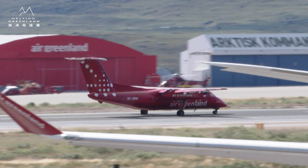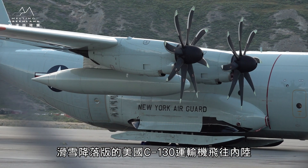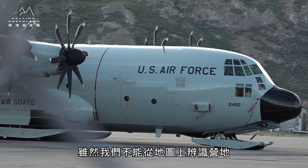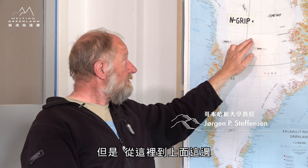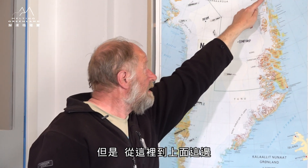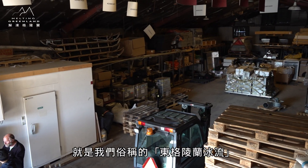So the American C-130 Hercules planes are parked out here with skis on. We fly with them to the ice cap, and it is from here that they fly this route to East Greenland. From here and up to here, it is what we call the East Greenland Ice Stream.